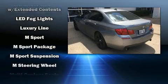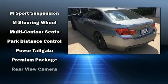Additional features include front fog lights, power door mirrors and heated door mirrors, and power windows.